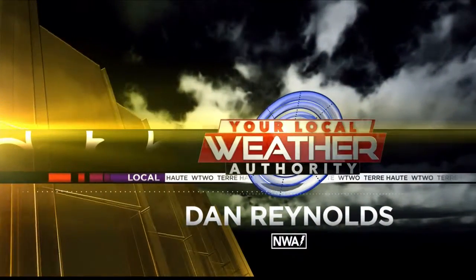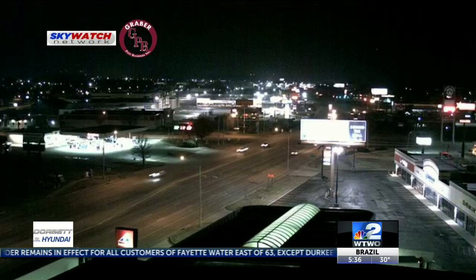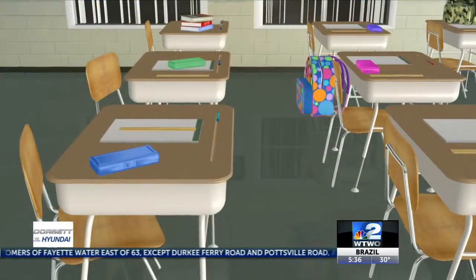Now, your local weather authority with meteorologist Dan Reynolds. Clouding up out there as we look at the Graber Post building Skywatch network camera.